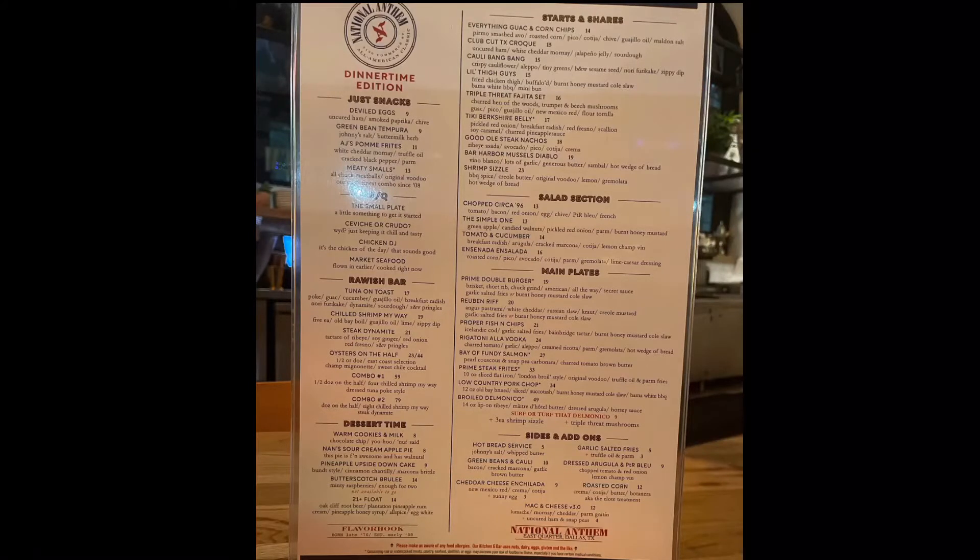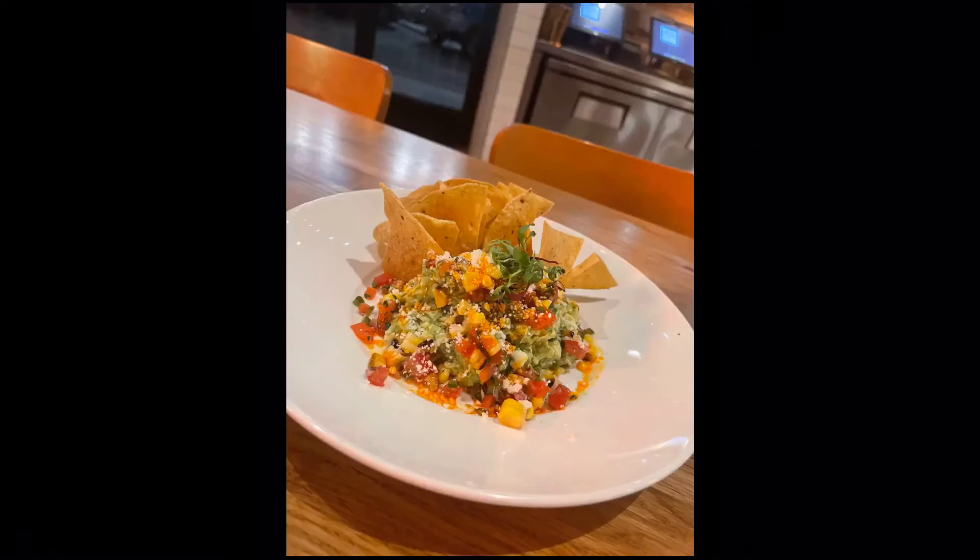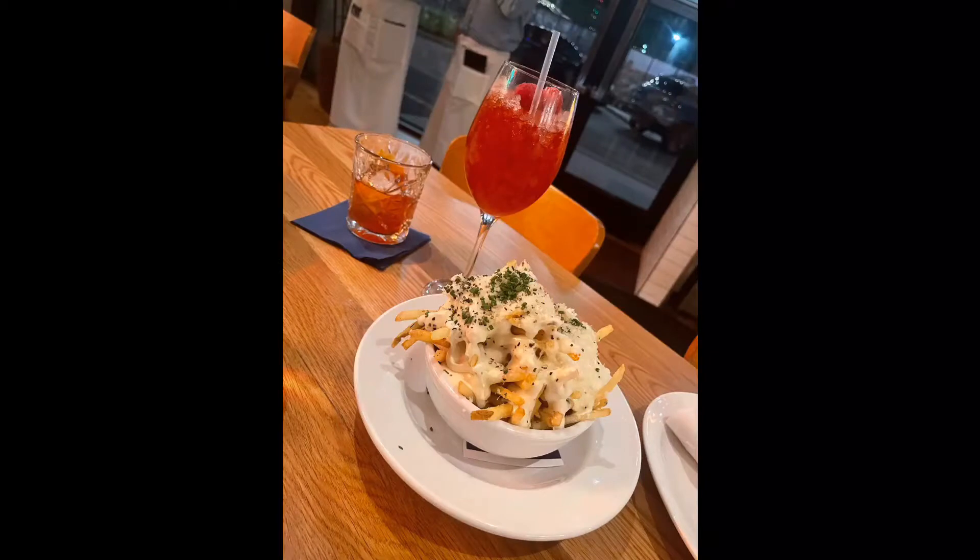The menu is small but diverse. We started with the guacamole, white cheddar truffle fries, the Every Rose Has Its Thorn cocktail, and an Old Fashioned.